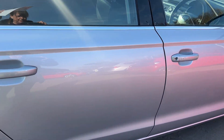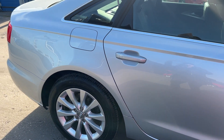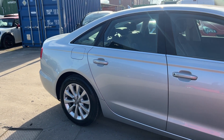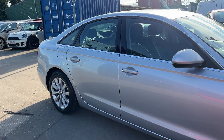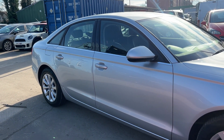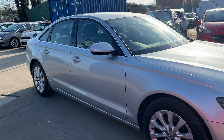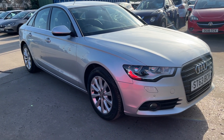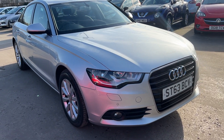We'll MOT and service the car for you when it's sold. Part exchange is welcome and finance is available via our online calculator. The car has been HPI and mileage checked, and we also include a free 12 month AA membership. Available at Cantilever Car Centre, Station Road, Latchford, Warrington, Cheshire.